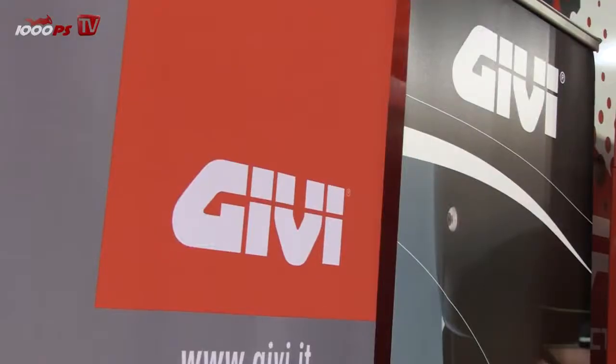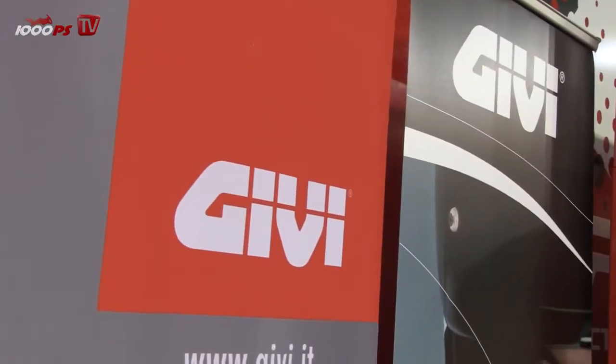Hello to all our 1000PS fans. I'm here at the Intermot in Cologne. Of course, equipment is also here — GV. I'm standing here with Stefan Lindelbauer. He's responsible for sales in Austria. Stefan, what is new?